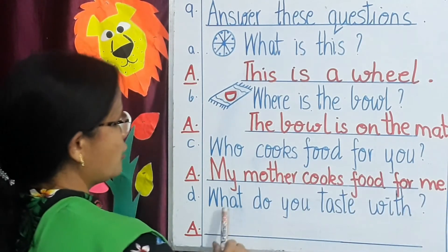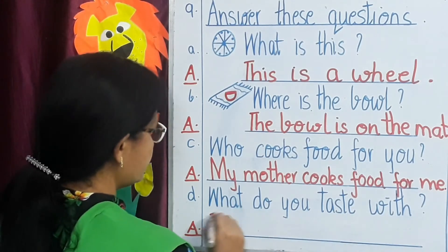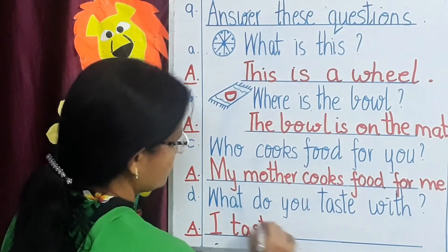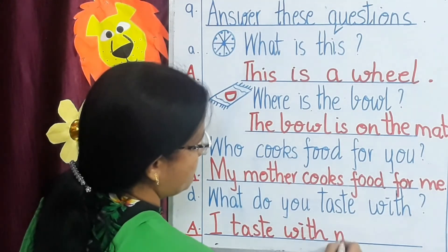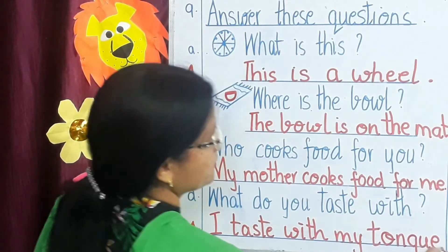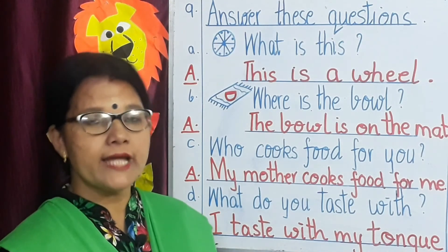Next question: D — what do you taste with? Your tongue. I taste with my tongue — T, O, N, G, U, E. Children, you will need to practice these types of questions and answers.